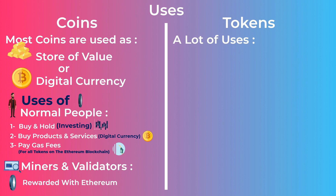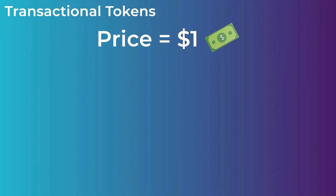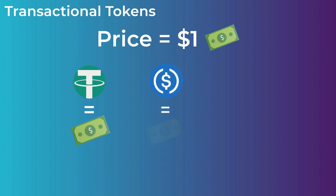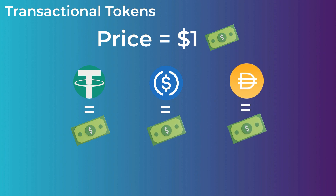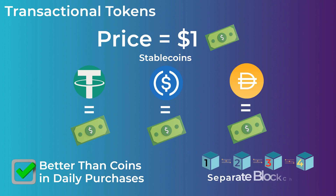Tokens, on the other hand, have a lot of uses. First, tokens can be used as a digital currency to buy products and services, just like coins. This type of token is called transactional tokens, and most of the time these tokens have a price tied to the US dollar. Examples of these tokens are Tether, USDC, and DAI. All these tokens have a constant price of $1, which makes them better for day-to-day purchases, as they have stable prices — so they are commonly known as stablecoins. Although they are technically tokens and don't have separate blockchains, they are known as stablecoins in the crypto space, so don't get confused with the name.